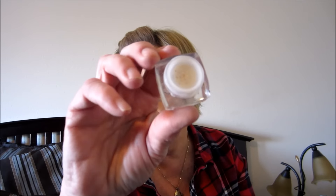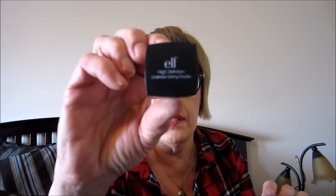I used up an e.l.f. High Def Under Eye Setting Powder and I really liked it - I went through it pretty fast. I did buy another one which is sitting in my makeup case with products to use, but I've been using something else instead.